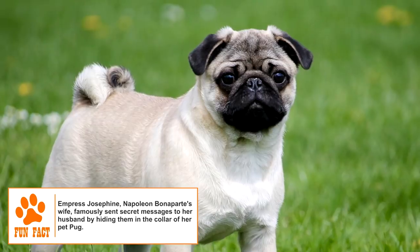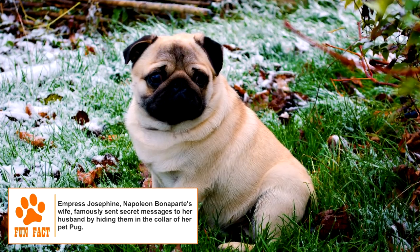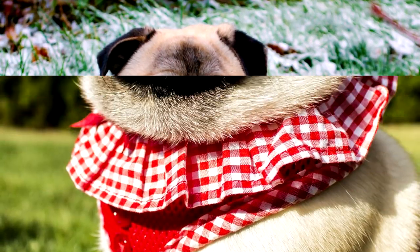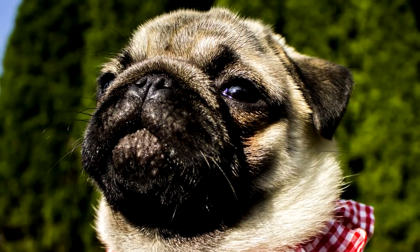The adult Pug has an average height of 10 to 11 inches and weighs between 14 and 18 pounds. The Pug's body is square and symmetric. The head is large and round. The eyes are very large, globular and dark. The muzzle is short and blunt. Wrinkles are large and deep, and the jaw has a slight underbite.